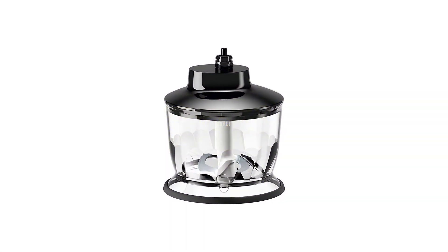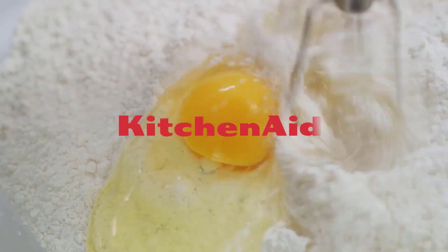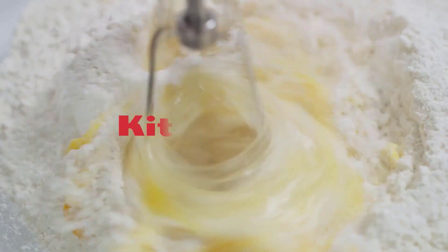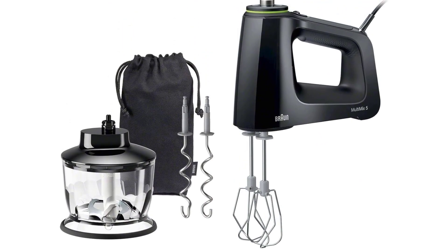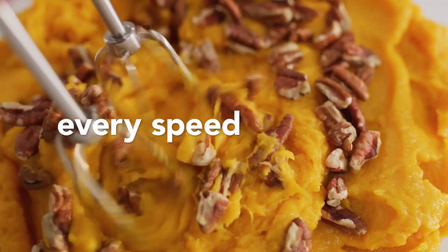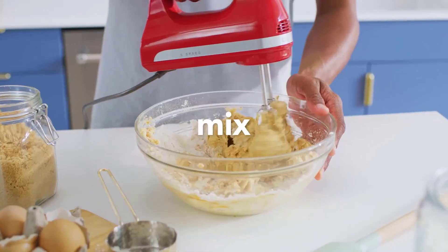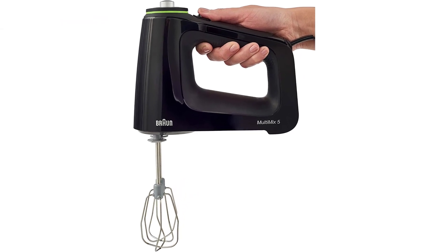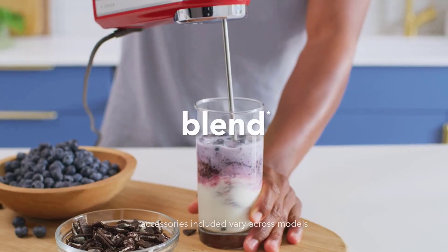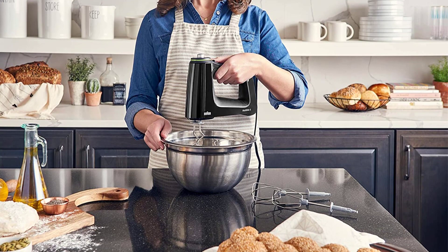Number 4: Braun Electric Hand Mixer. 50% more power — 350 watts of power beats the ingredients and the competition. Smart Mix technology delivers an inline vertical motor design that shifts the weight of the mixer out of your hand and into the bowl. Quick Clean Up: the Easy Clean design has a completely sealed system, so nothing gets inside the housing, and dishwasher-safe parts make cleaning easy.